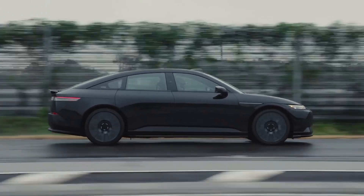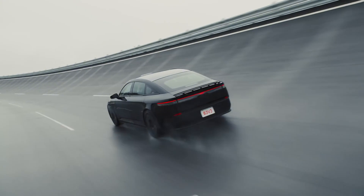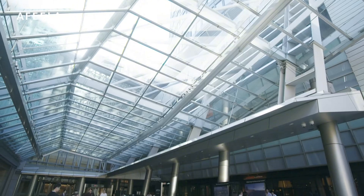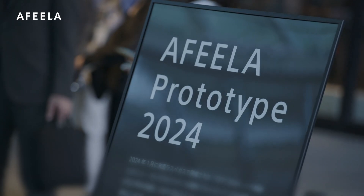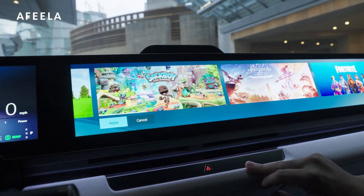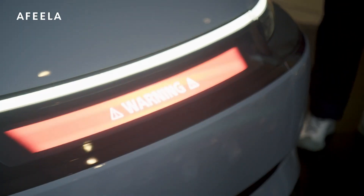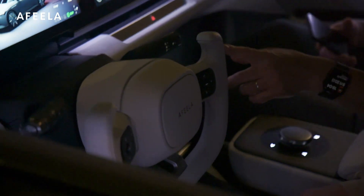I do want to talk about the pricing, because a lot of these specs are fine on paper but just seem a lot worse once you know how much the One will cost — especially that 300 miles of range. An older Car and Driver article speculated that the Afila One would start around $45,000, and that number makes sense given its specs. The problem is, the base trim level of the One, called Origin, actually starts at $89,900. You can make a reservation now with a refundable $200 deposit. The Afila will only be available in California at first, and deliveries are expected to begin in mid-2026.